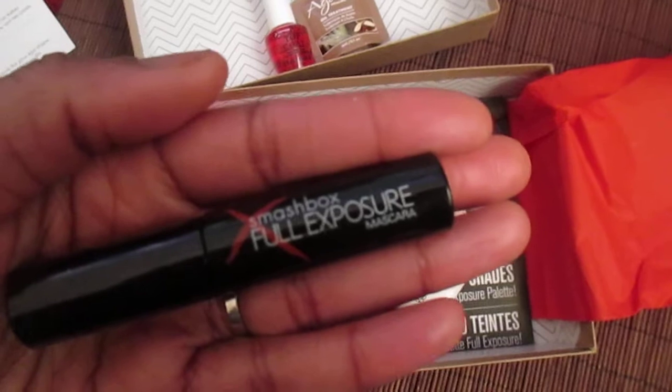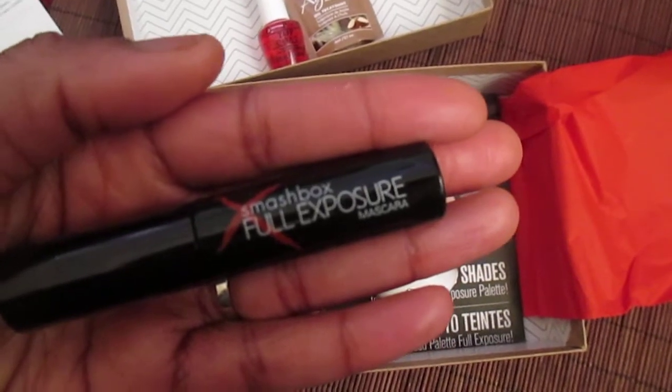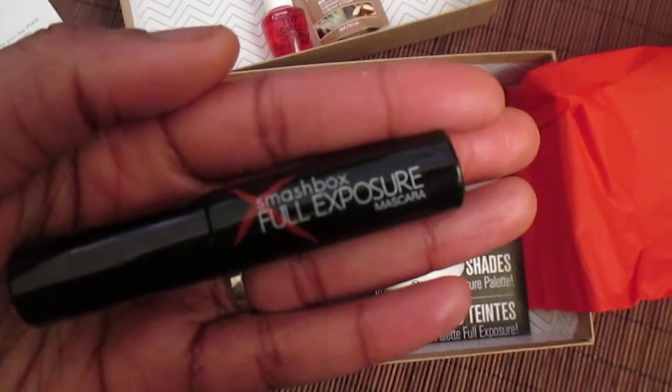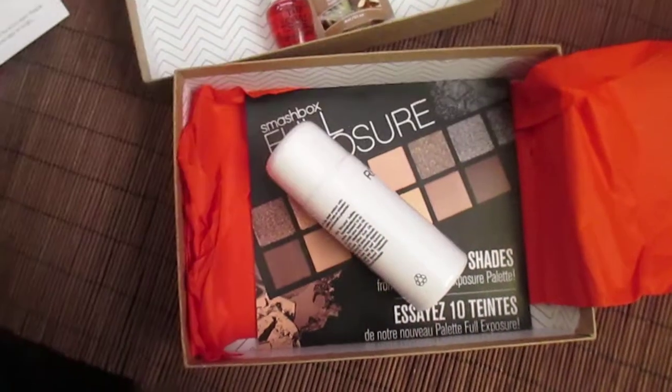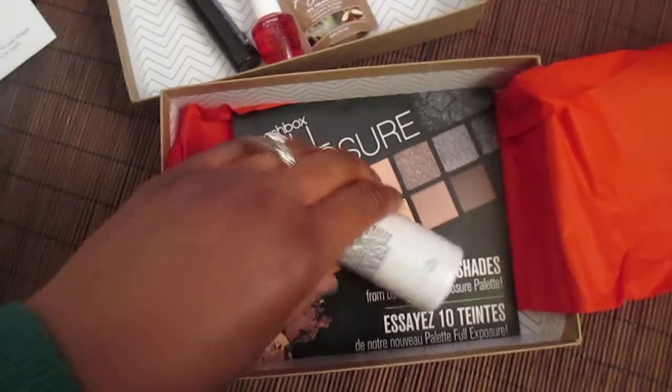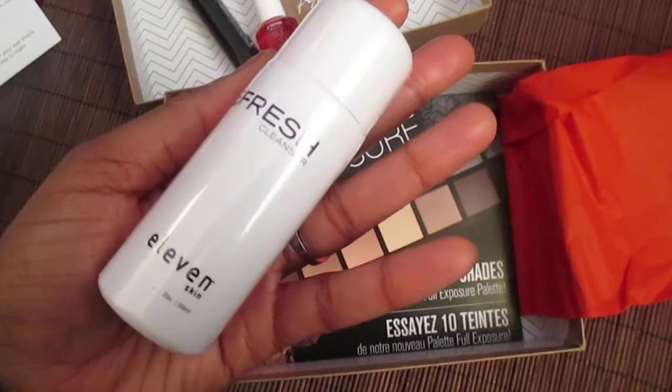Next is the Smashbox Full Exposure mascara. I've never used the Full Exposure before, but I have used a different Smashbox mascara, so that's cool. Always nice to have a little extra.